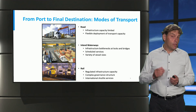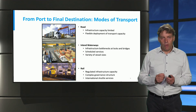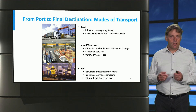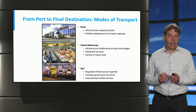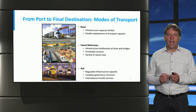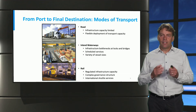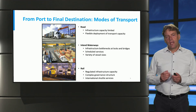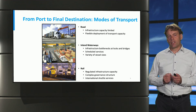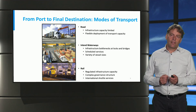For inland waterways, it's slightly different. Waterways actually look pretty empty, so there must be other bottlenecks that define their capacity. If there are no barges at a certain moment in time, you simply don't have capacity readily available. There are also locks, bridges, and terminals themselves that can be bottlenecks. For rail, we have a combination of passenger and freight transportation, and with passenger transportation having priority, there are bottlenecks as well.